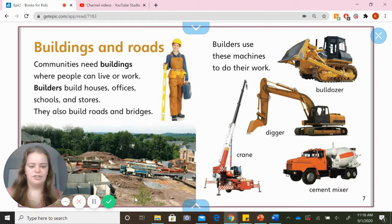Bulldozer, digger, crane, and a cement mixer. Have you ever seen any of those around our community?